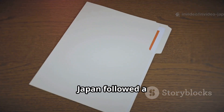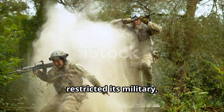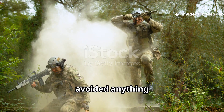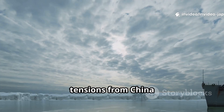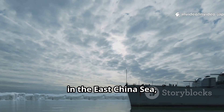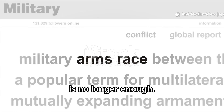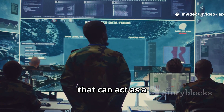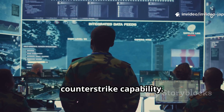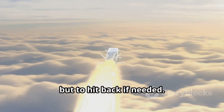For decades, Japan followed a very strict self-defense policy after World War II. The constitution restricted its military, and Tokyo always avoided anything that looked offensive. But times have changed. With rising tensions from China in the East China Sea, North Korea's missile launches, and a growing arms race in the region, Japan realized that just being defensive is no longer enough. That's why they started the HVGP program — a homegrown hypersonic weapon that can act as a counter-strike capability. In simple words, it gives Japan the option not just to defend, but to hit back if needed.